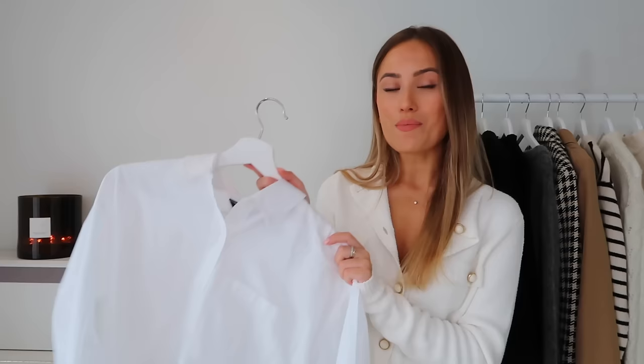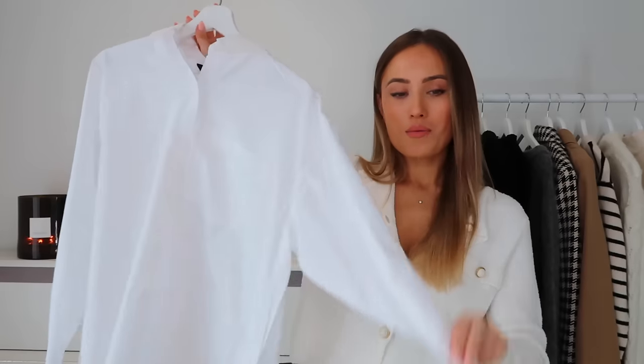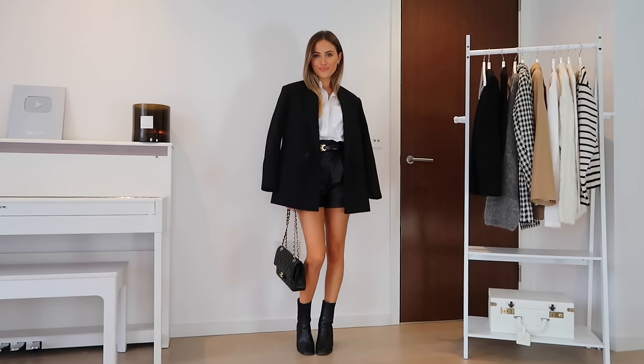Next up, a classic white shirt. These are perfect for autumnal layering, which is one of my favorite things — it makes very simple items look so much more interesting. You can put this under a cozy knit and pop out the collar, have a bit hanging out on the bottom, pop out the cuffs, wear it under a blazer with a skirt, or pair it with a cardigan.